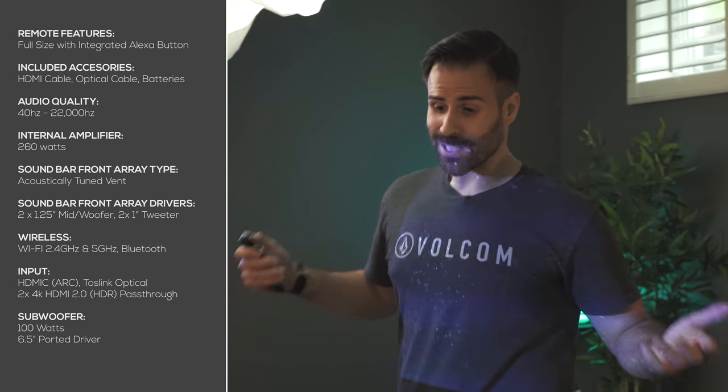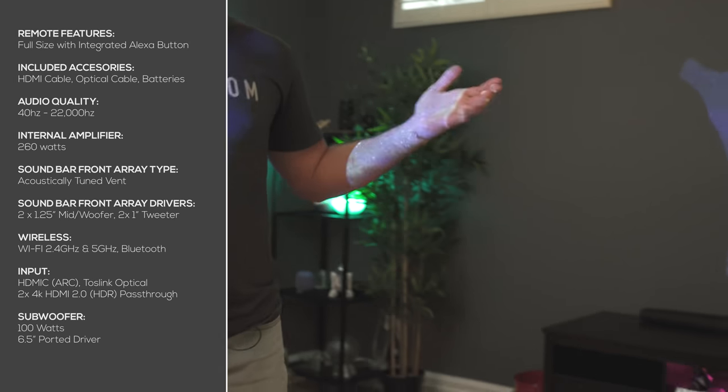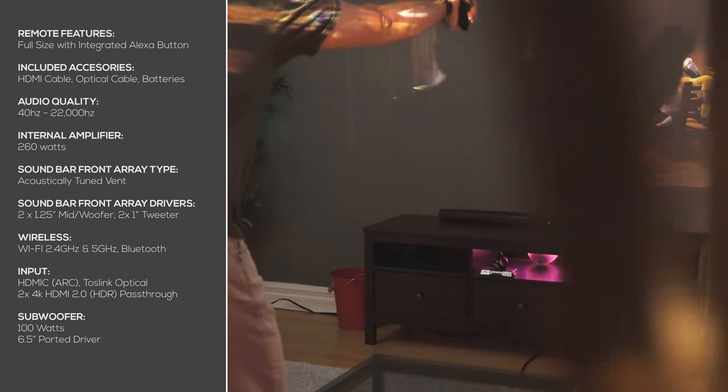This subwoofer combined with the sound bar gives you 2.1 sound. You're at home with the kids, sitting down, watching TV — you want this to be able to fill up the room. And this guy right here does exactly that.